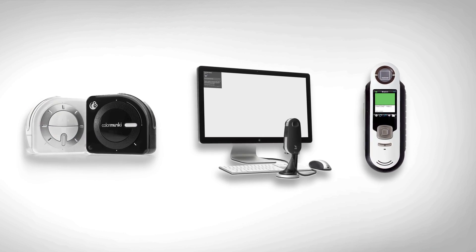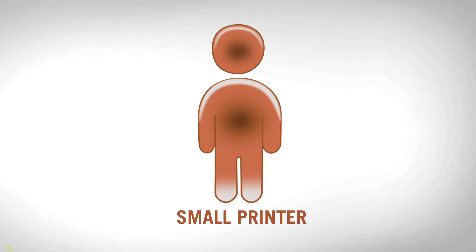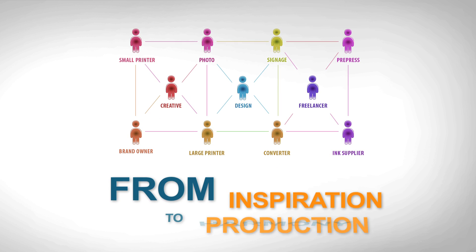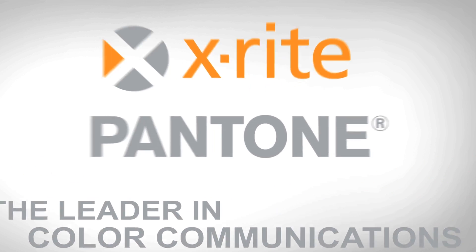When it comes to color consistency, you need simple tools for everyone in your color network so you can always work in harmony. From inspiration to production, X-Rite Pantone, the leader in color communications,